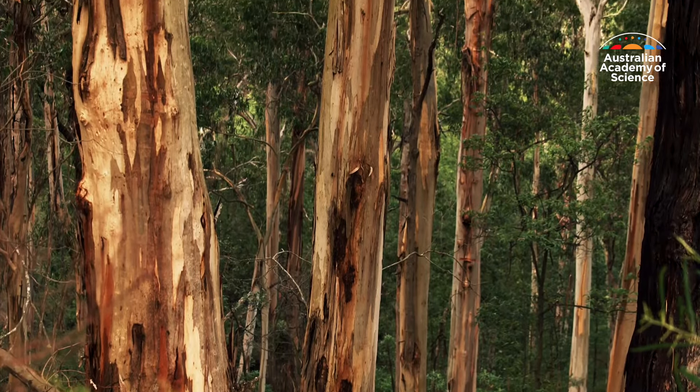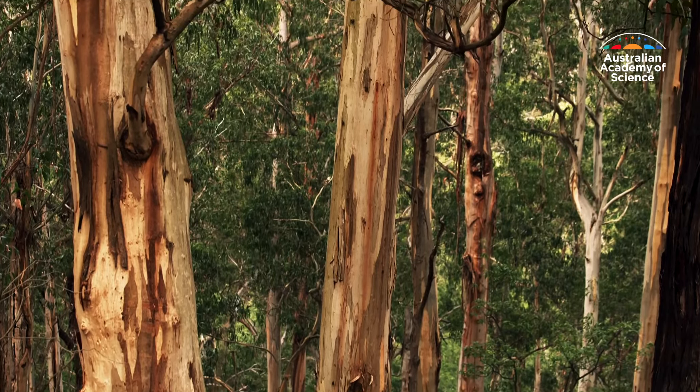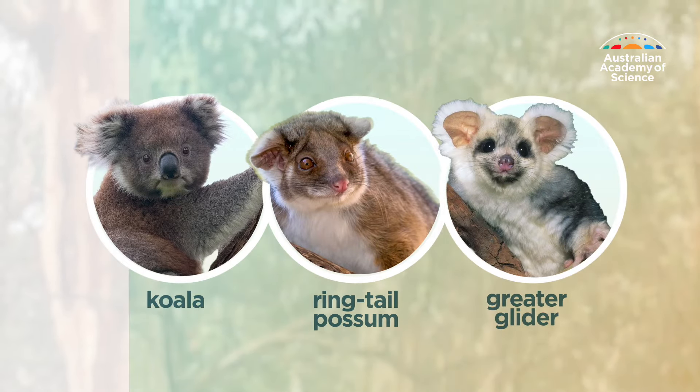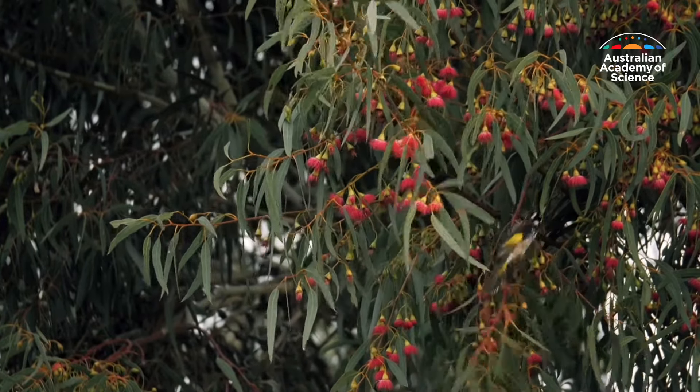Eucalypts often grow higher than 10 metres, which is taller than a two-storey house. They're also home to many animals. The koala, the ring-tailed possum, and the greater glider eat eucalyptus leaves. Birds and honey possums eat the nectar in flowers.